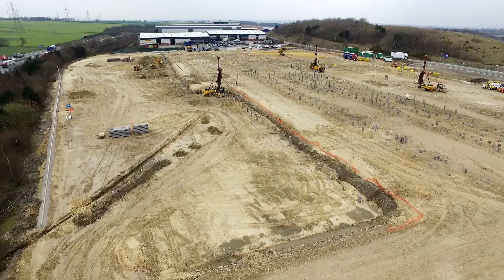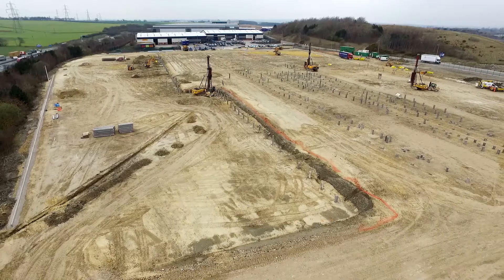We cut and filled the site to level it up, then commenced the piling over a ten-week period — two and a half thousand piles, 20 metres deep.